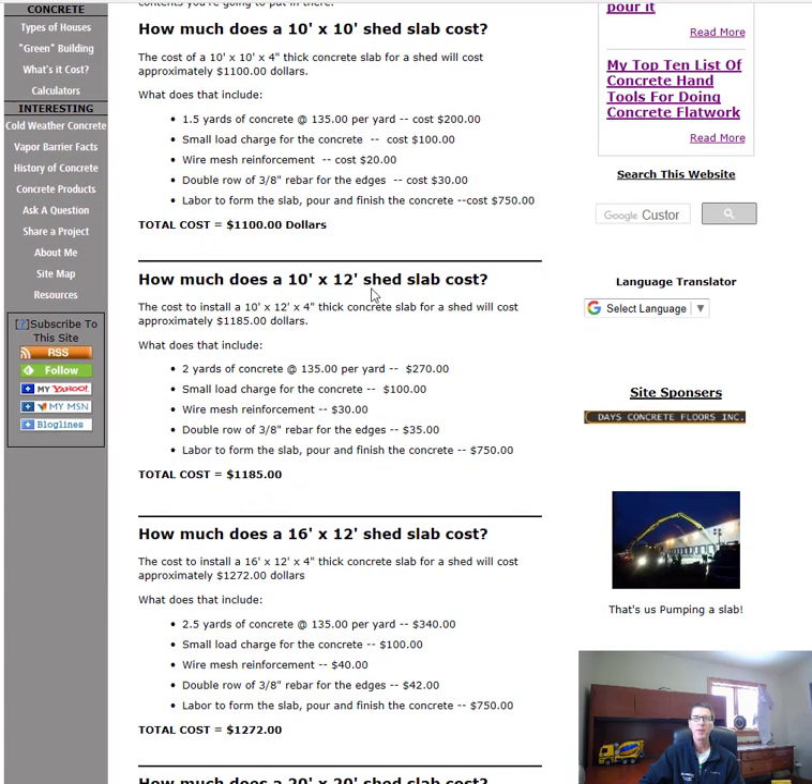How much does a 10x12 shed slab cost? A 10x12 by 4-inch thick shed slab is going to cost $1,185. That's two yards of concrete at $270, a small load charge of $100, wire mesh and rebar about $65, and the labor to install, set up, pour, and finish it — $750. Total: $1,185 for a 10x12 shed slab.